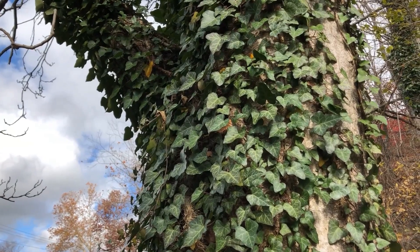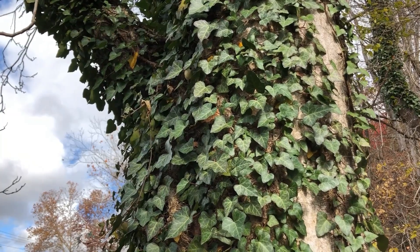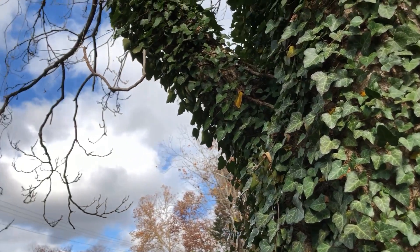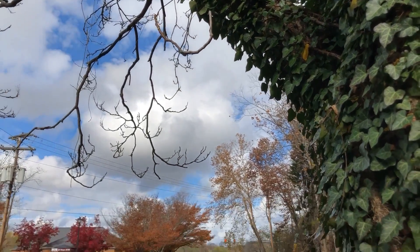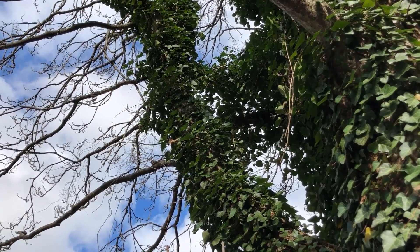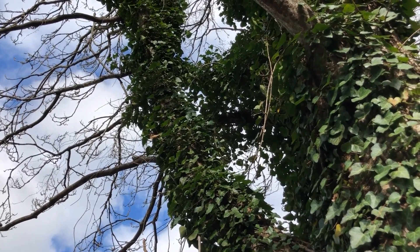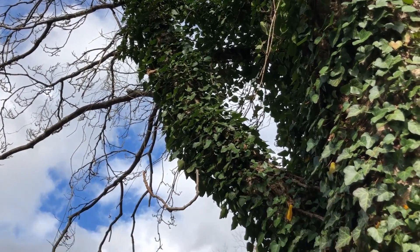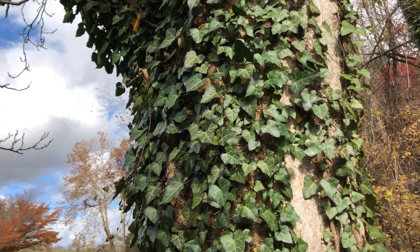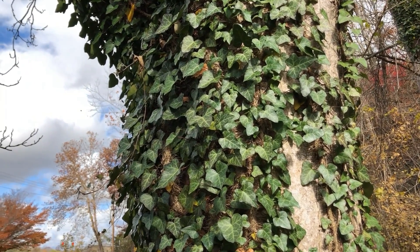English ivy tends to form very thick mats of foliage. On the trunk of a tree, that can trap moisture, encouraging fungal growth and being unhealthy for the tree. Where it grows up into the limbs and smaller branches, it can put weight on those branches that the tree is not prepared for, causing damage in wind and ice storms. It can also shade out the leaves of its host tree so they don't get the sun they need, negatively impacting the health and vigor of the host tree.